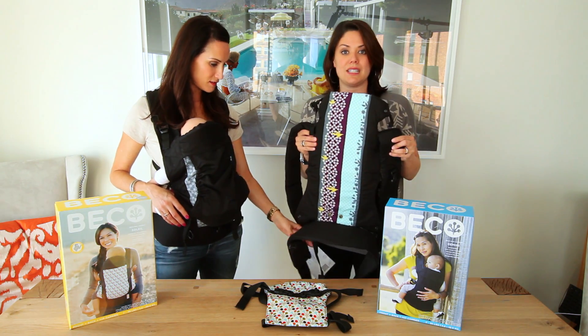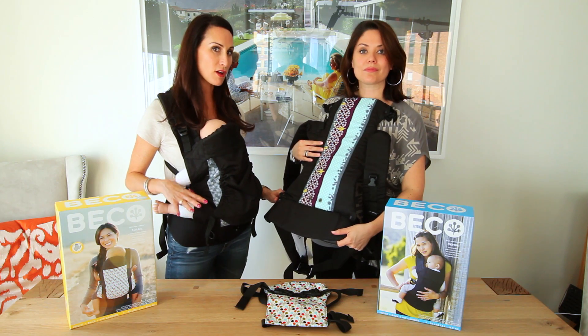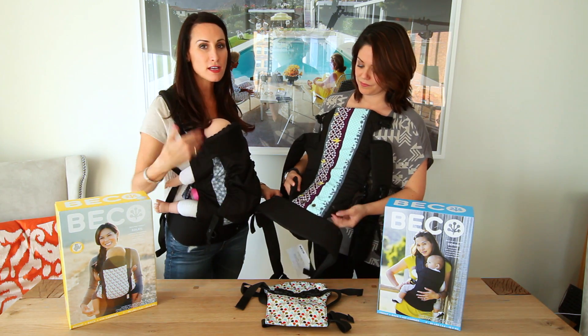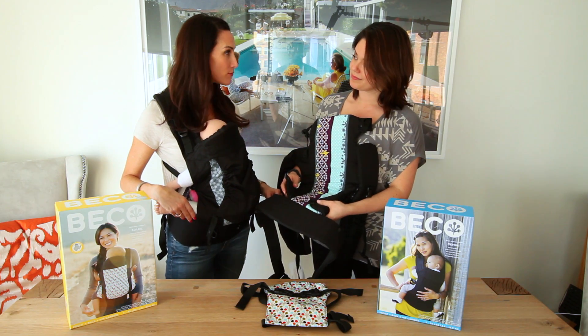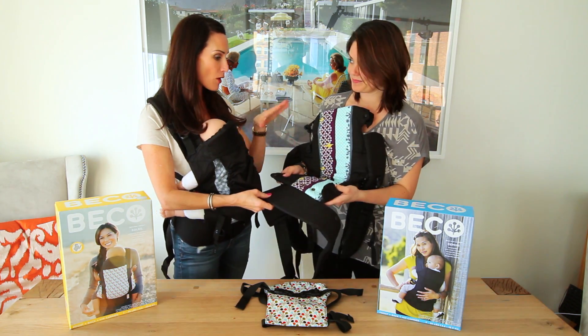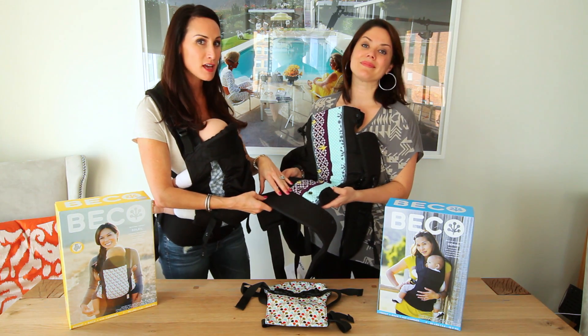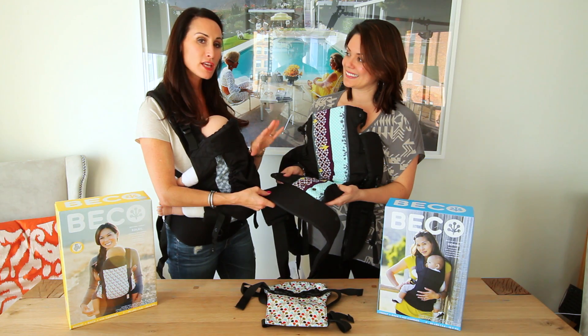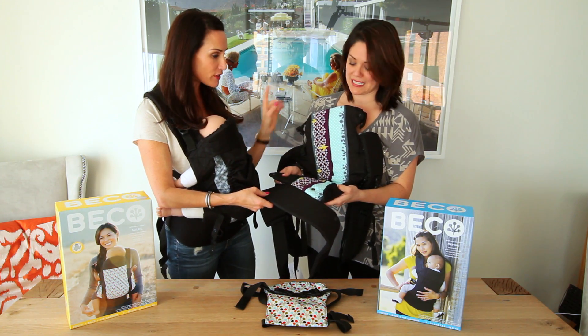Their big focus is comfort, safety, and support for mom, because it does get a little tiresome as your baby gets older. One thing I want to mention about the Gemini is that it's all-in-one — you don't need any inserts. You can carry your baby from birth all the way through in this one carrier.